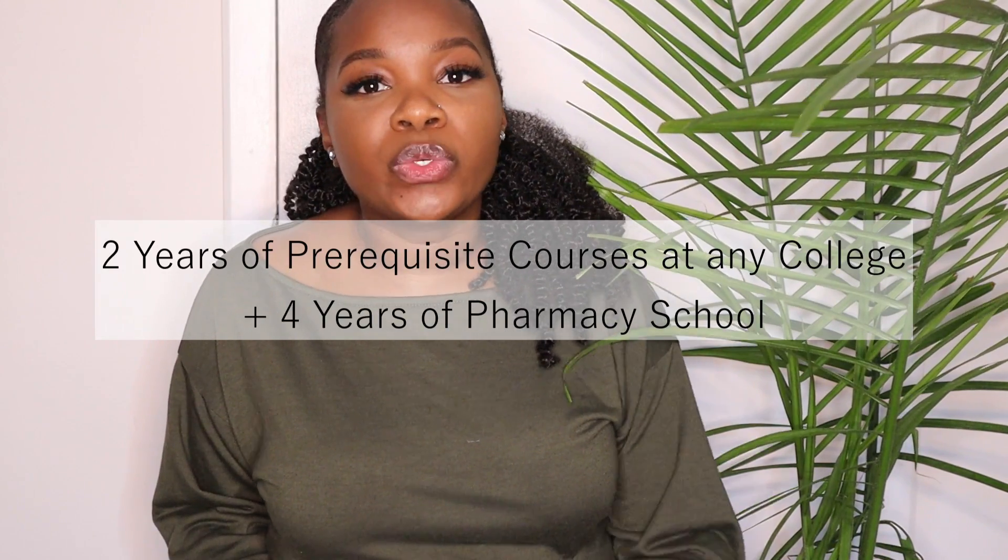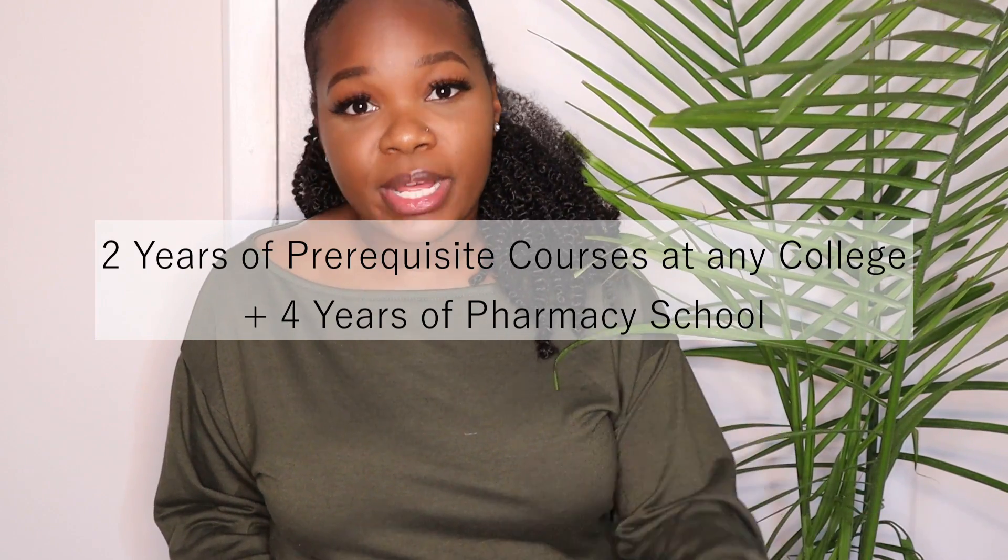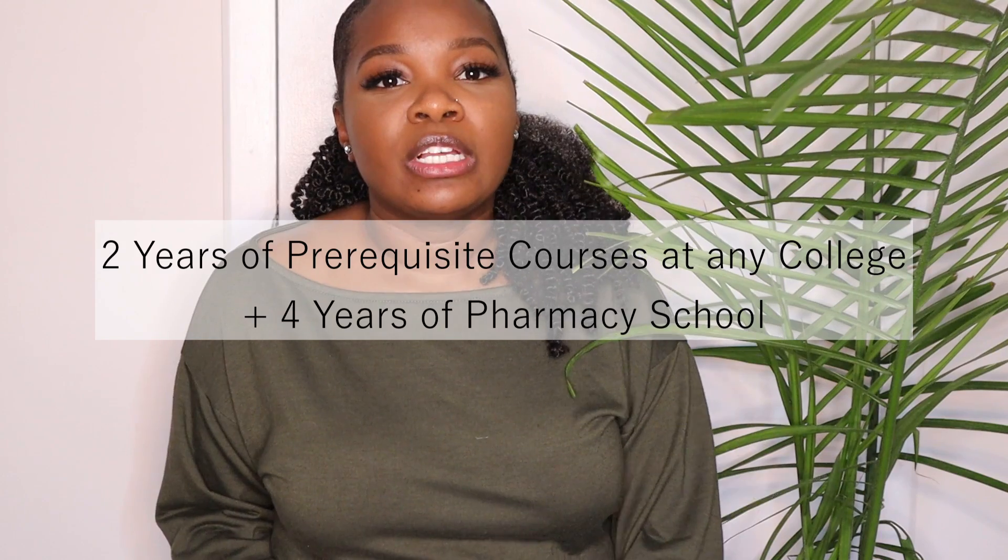The second way to become a pharmacist right out of high school is to enter into a two-year program to take your prerequisite classes and then apply to a four-year pharmacy school. This is one of the shorter but also most flexible ways to do this. You would apply to a regular college and take two years of prerequisite courses — things like English, math, literature — and you could do some of those courses at a community college to save money.